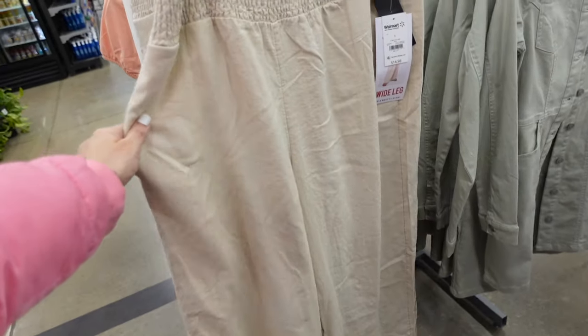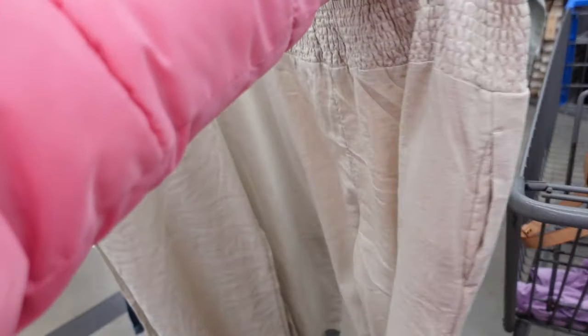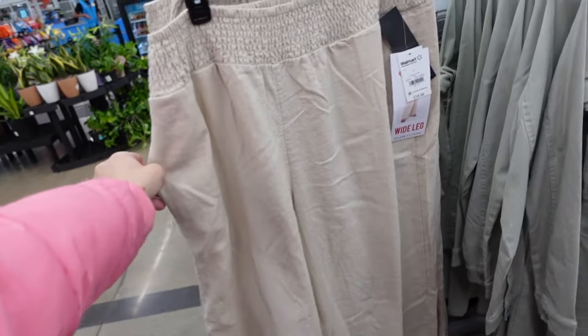New wide leg linen textured pants from Celebrity Pink have that smocked waistband, side pocket, flowy through the leg, and that seam fit through the back. They are $14.50 — really nice for the price.